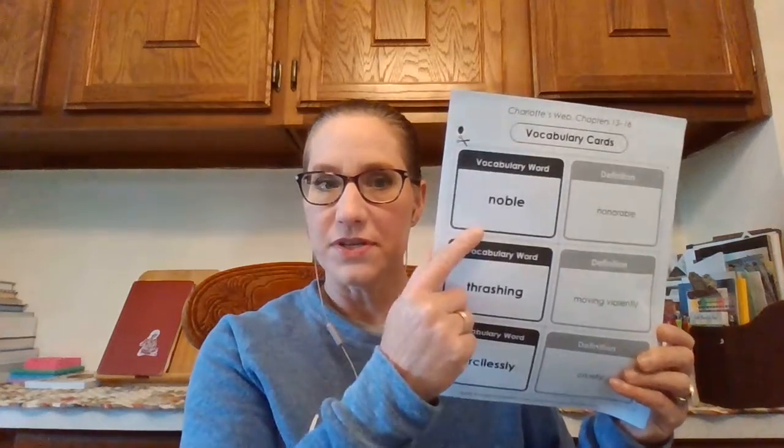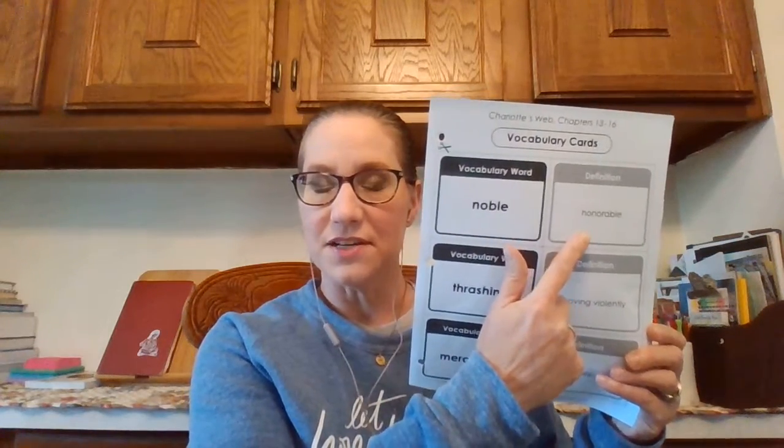We're going to go through your Charlotte's Web vocabulary, so make sure that you have these two pages complete. Don't forget, if you need some help you can always pull these cards out — the word is here, the definition is here — and then tomorrow you'll be cutting these out and matching them. If you haven't completed it, pause the video and do the two pages. They're just multiple choice so it shouldn't take you too long.